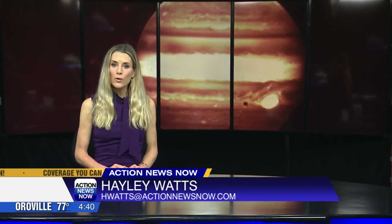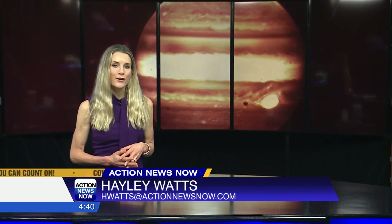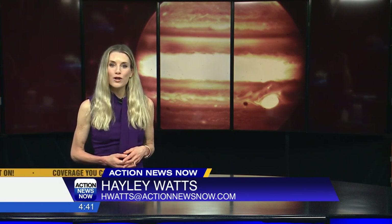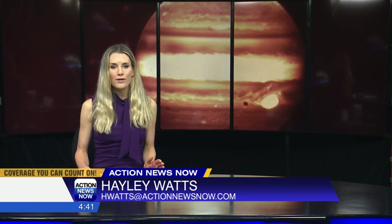A mission to find life outside of Earth is underway now, headed for Europa, one of the moons of Jupiter. Action News Now reporter Diego Moctezuma spoke with a local NASA engineer who played a major part in the launch.